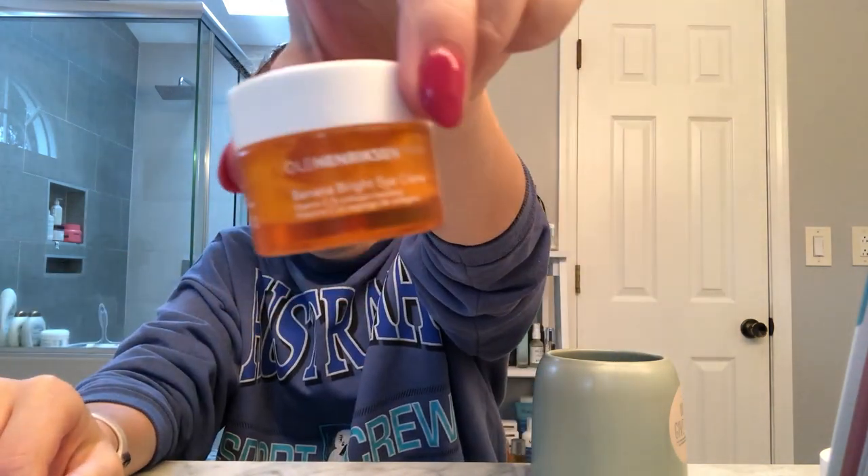The second to last thing I do is eye cream — I'm just trying to finish off this jar. I have a couple other ones I want to test out. But this is the Ole Henriksen Banana Bright Eye Cream. Use your ring finger and be very gentle with it. I've very much noticed this one. I haven't found an eye cream that does anything for bags, but this one actually does help dark circles, like 100%. I notice when I use it at night, I wake up and I don't look like death — so that's the best thing ever.